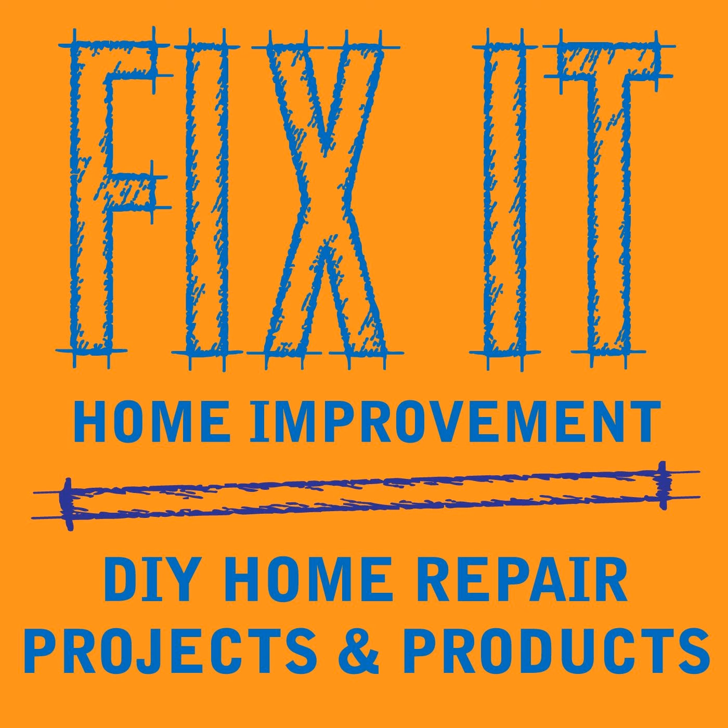Clopay recommends checking the balance of your garage door. To check the balance, pull the door's opener release handle and lift the door halfway open. If the door is balanced, it will stay in place. An unbalanced door will open or close by itself because the spring's tension is too high or too low. An unbalanced door will reduce the life of your garage door opener and puts extra wear on the springs. Call a professional to balance the door and adjust the springs. If your garage door opener has a battery backup, test it regularly because you'll have to replace the battery every few years.